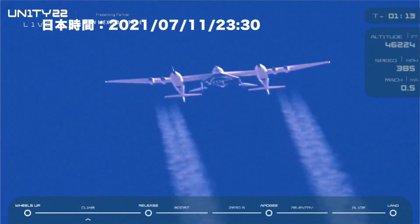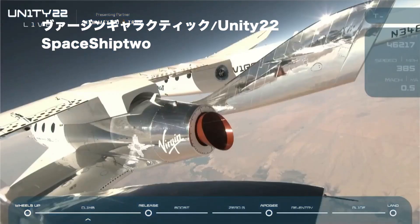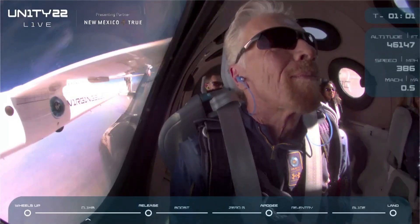Things happen pretty quickly after the release. The pilots are going to light the rocket motor and accelerate in level flight until they reach Mach 1, at which point they'll start what we call the gamma turn, where we turn directly up and head to space.